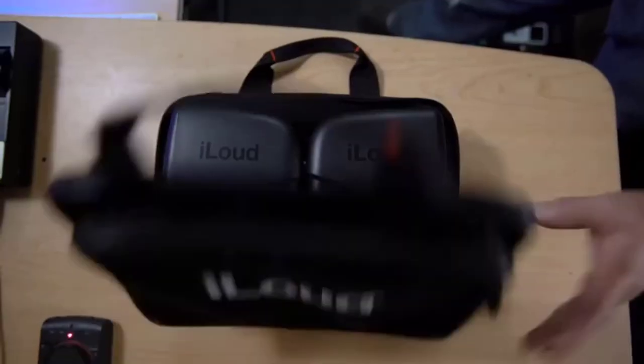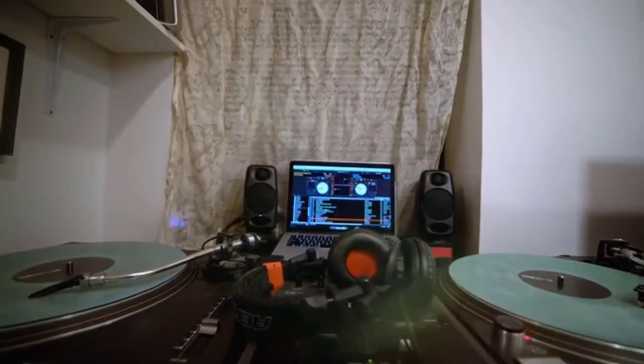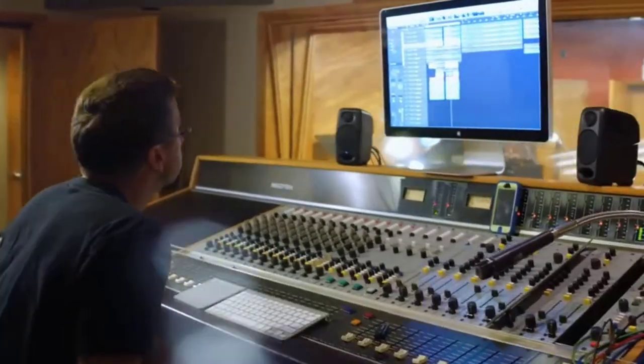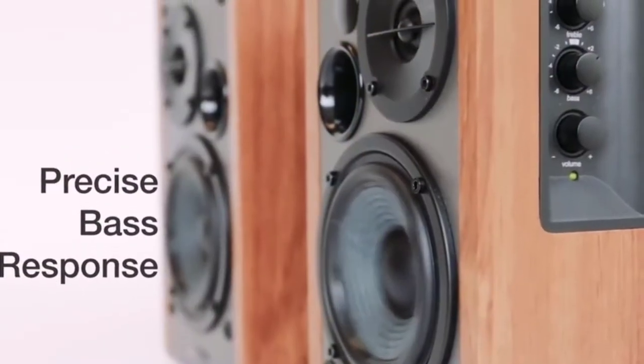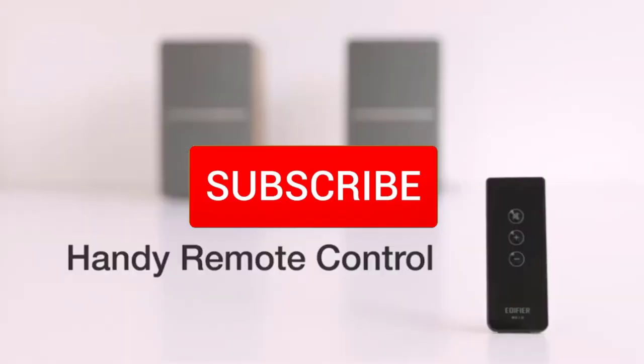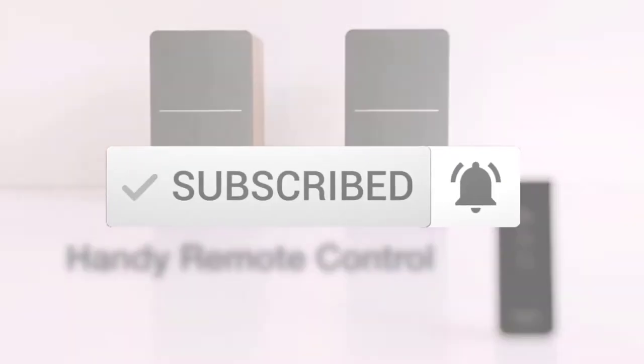Hello everyone, welcome to our new video. In today's video we break down the top 5 best studio monitor speakers that are available on the market. I tried to make the list based on their popularity, quality, price, durability, user opinions and more. If you need more information about these products, please check the link in the description section below. And make sure you subscribe to more videos. Okay so let's get started with the video.